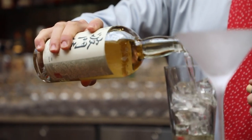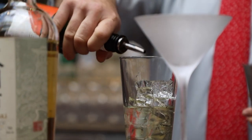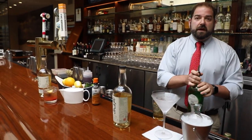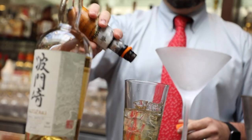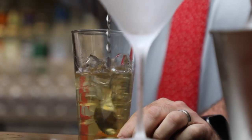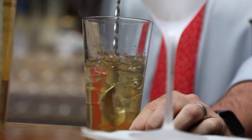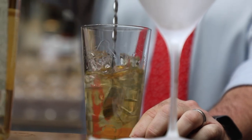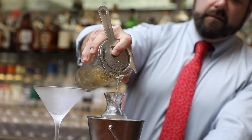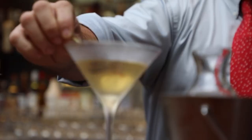Add two and a half ounces of the Small Batch, then cut it with both sweet and dry vermouth — three quarters of an ounce of sweet and three quarters of an ounce of dry vermouth. Take your bitters, three dashes of that, and again you're going to stir it so you keep the whiskey nice and clean and it doesn't get too aerated.